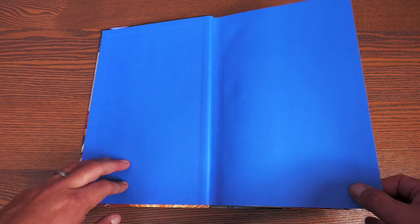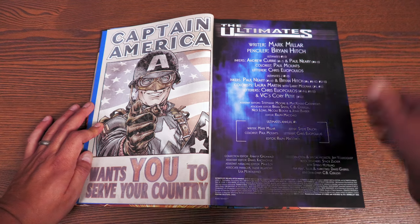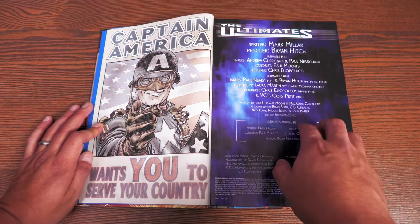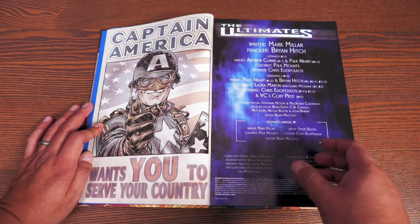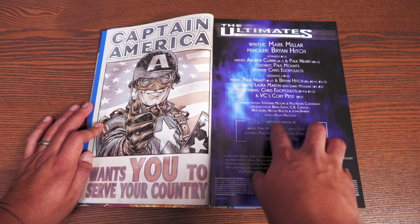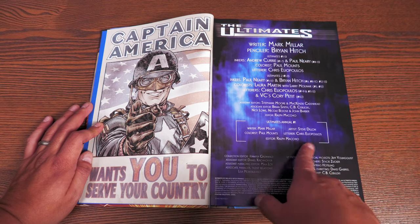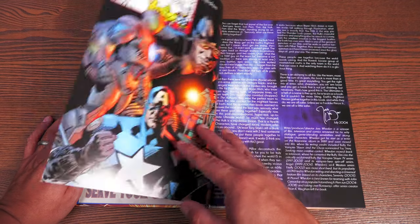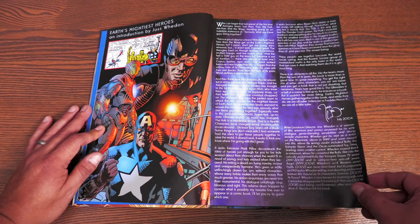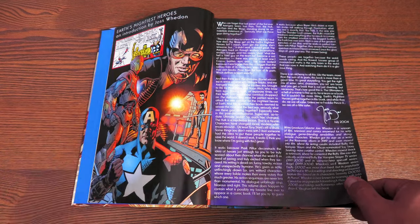Cracking this open, we have blue endpapers, which I believe is the same color as the second printing. Issue number one's cover features Captain America. The penciler is Brian Hitch, writer is Mark Millar, inkers include Paul Neary, colorist is Paul Mounts, with additional colors by Laura Martin. The Ultimates Annual number 1 is by Mark Millar with Steve Dillon doing pencils and inks, colors by Paul Mounts. There's an introduction from 2014 by Joss Whedon discussing the inspiration for the Avengers films.